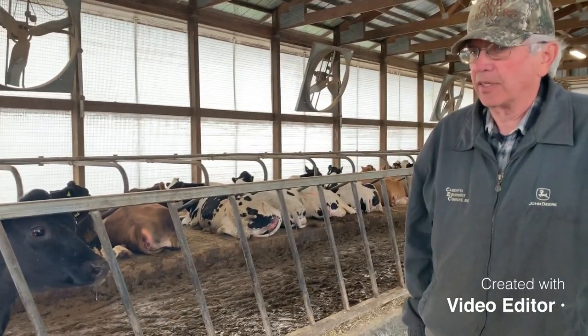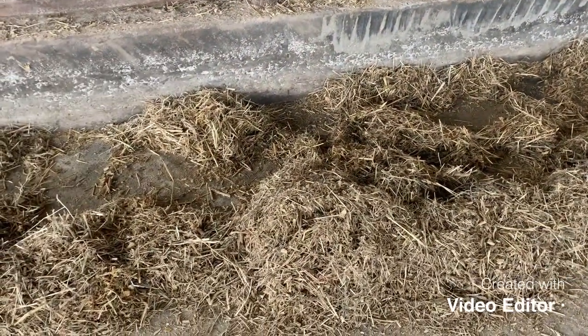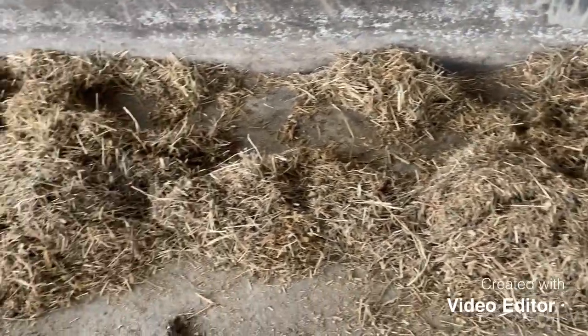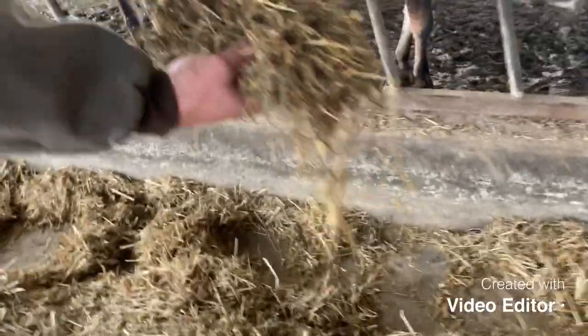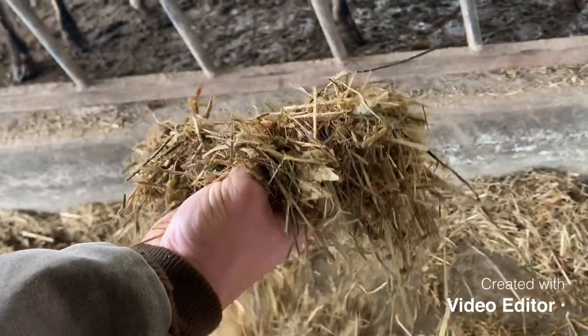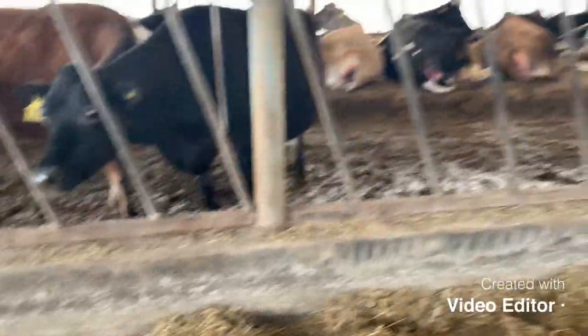We have pretty good success doing that. You can see there's quite a lot of hay in this mix. There's some corn silage and a little bit of corn meal and some soybean meal. It's all mixed up so every bite they eat is the same — that's tailored for their needs.